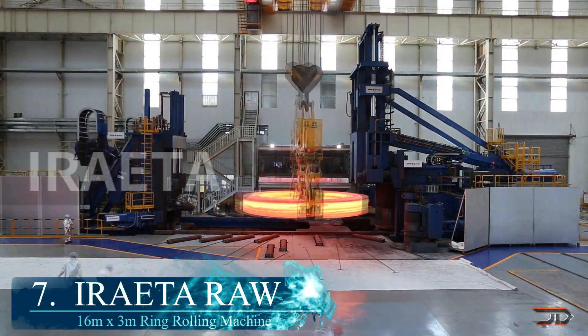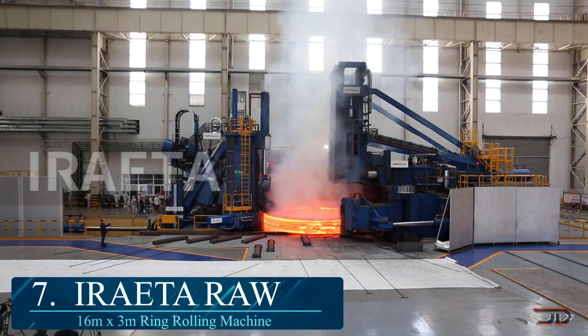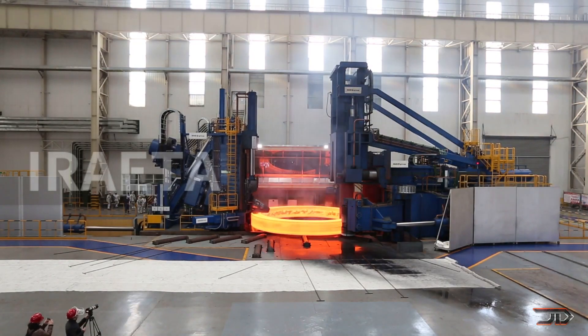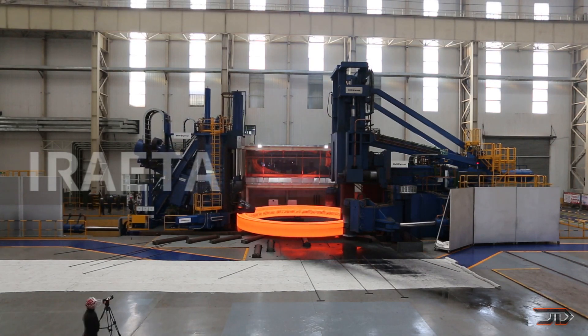At number 7, the REW3000. The biggest ring rolling machine can build forms up to 16 meters in diameter and 3 meters in height. It works by utilizing a radioaxial ring rolling process, and this modifies the wall thickness and height at the same time. As a result, the ring diameter increases due to the constant change of the workpiece.